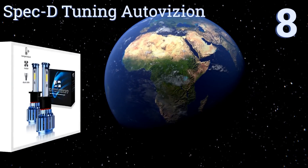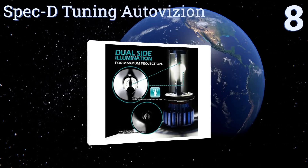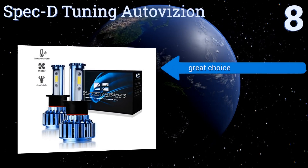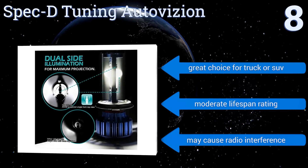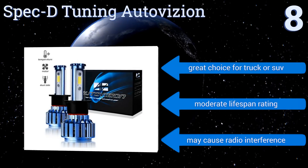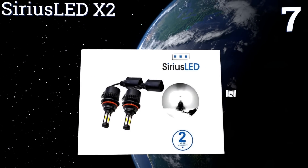Starting off our list at number eight, the Spec D Tuning Auto Vision lights are plug-and-play ready and will work with almost any vehicle's computer without triggering error codes and without the need for additional alterations to any other hardware. They consume markedly less power than stock bulbs and are a great choice for trucks or SUVs, coming with a moderate lifespan rating. However, they may cause radio interference.